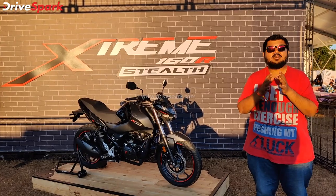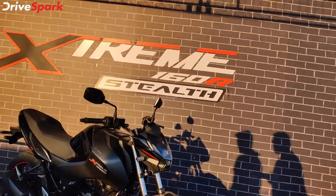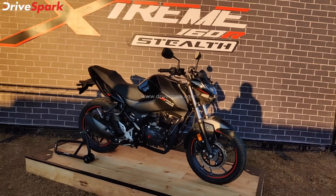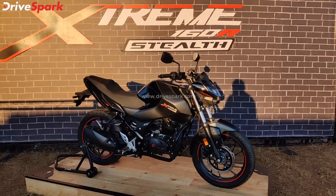This is the Xtreme 160R Stealth Edition. Unlike the regular edition, it doesn't have red accents — instead there is a blacked-out paint finish. This motorcycle has an aggressive look.